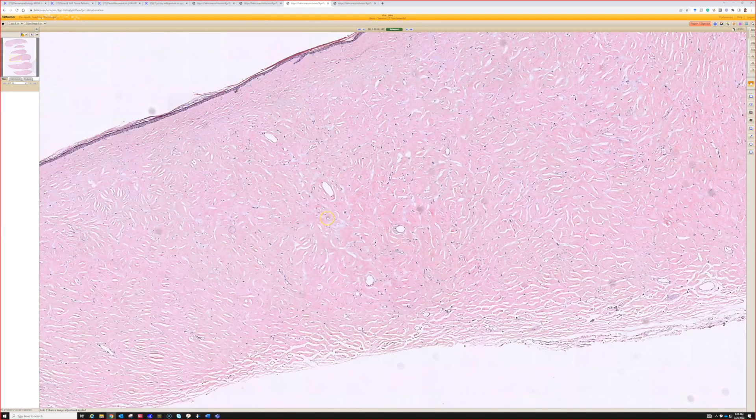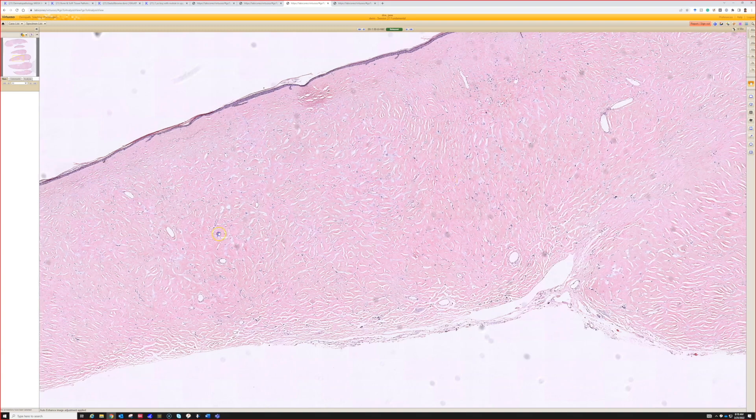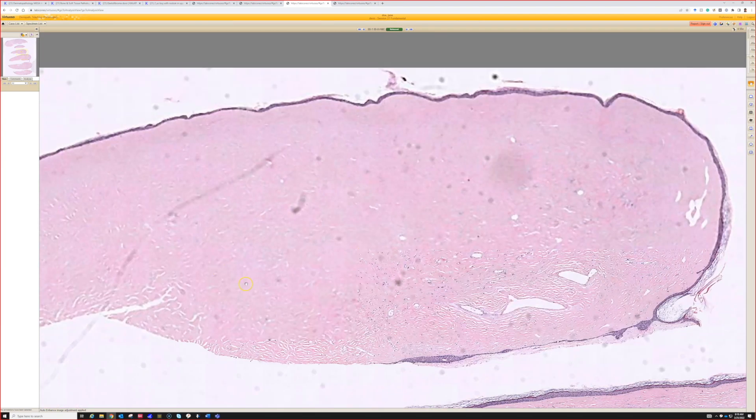So this is a really great example of sclerotic fibroma. I will also point out that this plywood pattern can sometimes be seen in other things, particularly in dermatofibromas. I've seen examples that look like dermatofibroma but had areas that became kind of plywood or sclerotic fibroma-like, but this is a really great example of one of these.